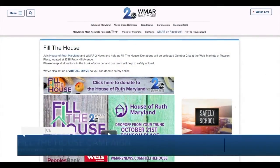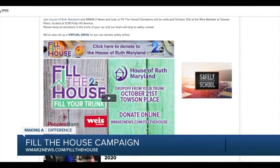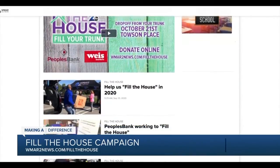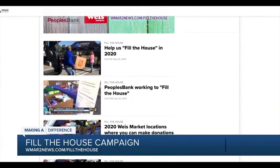October is Domestic Violence Awareness Month, and we are hoping that you can help us make a difference. For the fourth year, WNAR 2 News has teamed up with the House of Ruth Maryland for its Fill the House campaign. We'll be collecting virtual donations all month long, and then on October the 21st, we'll be out there collecting items.